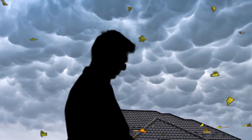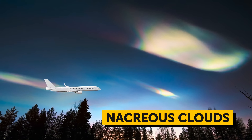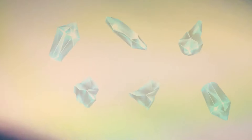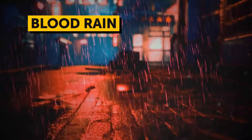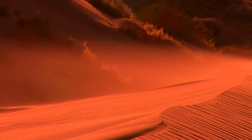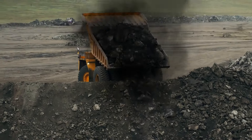Nacreous clouds occur extremely high in the atmosphere — twice as high as a commercial airplane's cruising altitude. The air there is extremely dry and cold, and the ice crystals in nacreous clouds are much smaller than those in common clouds, scattering light differently to give them a stunning mother-of-pearl appearance. Blood rain looks terrifying but is completely natural — known since ancient Rome, it occurs when powerful winds lift red dust into the atmosphere and carry it far away, where it mixes with clouds and colors the rain. Coal mine dust can make rain black, pollen causes yellow rain, and other dust can turn rainwater white.